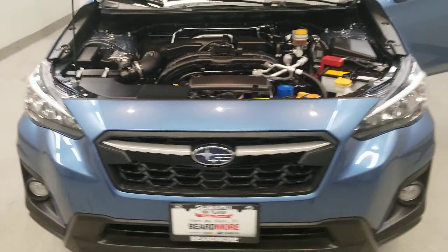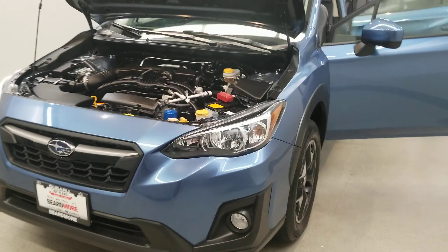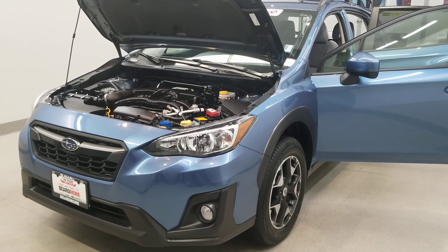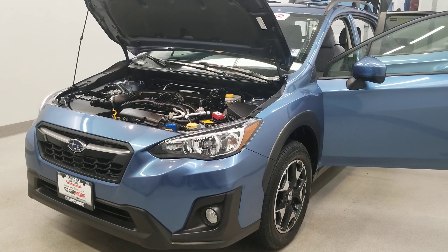This vehicle has been fully serviced, fully detailed, and is priced competitively with low mileage and tinted windows. It gets 23 miles to the gallon in the city and 29 on the highway. It is available on our lot now.